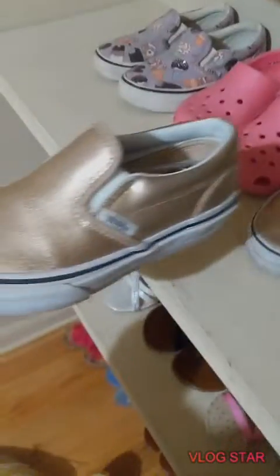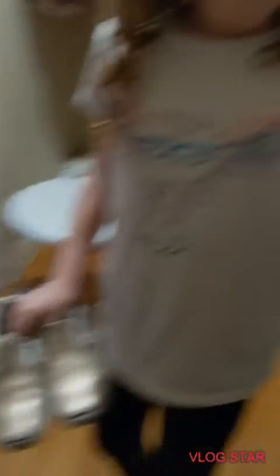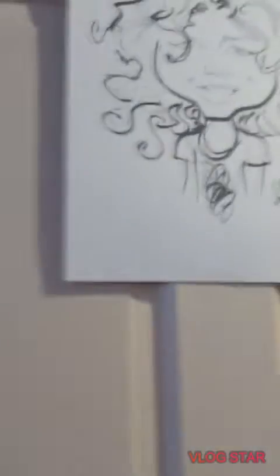I used to hate these shoes and now I want them - they're Vans and I used to hate them until they were in style. Oh my goodness - there's money in here! Alexa found money in her Vans. And then she has this picture that someone drew. I honestly don't know anymore.